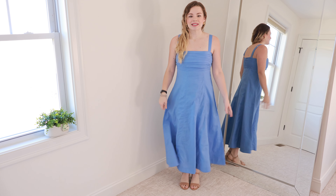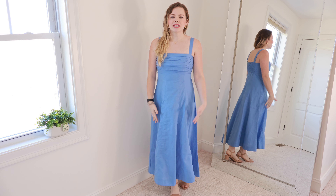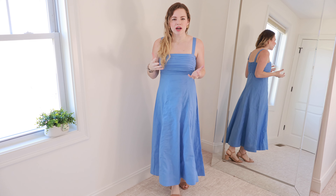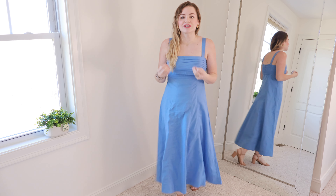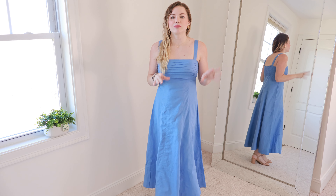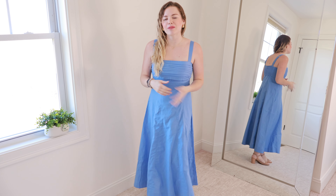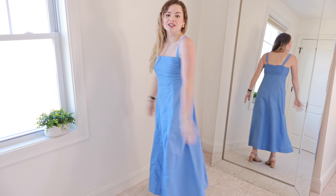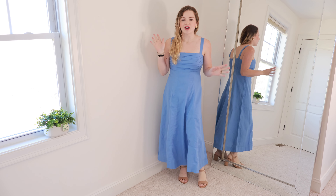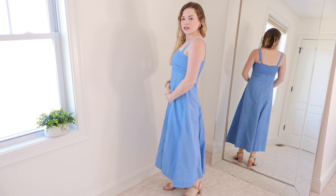It does have smocking detail along the back as well as a full zipper and a little clasp. I did have a little bit of a hard time getting the zipper up by myself — I ended up bringing the dress around to the front, zipping it, then turning it back. Abercrombie has had this type of dress for a while, bringing it out in different styles with pleating, florals, big sleeves, but I hadn't pulled the trigger until I saw this one and absolutely fell in love.